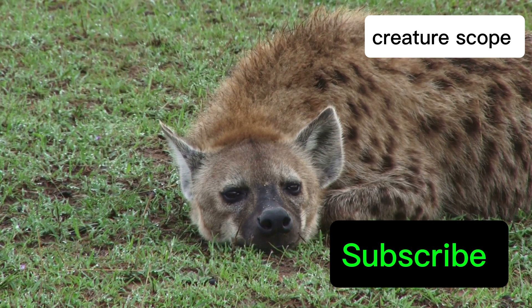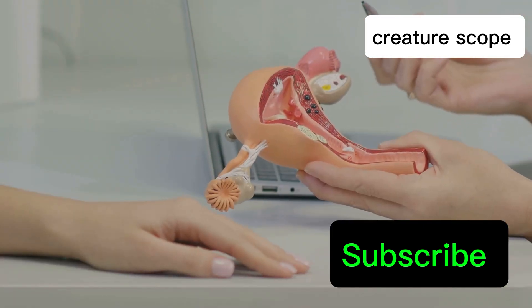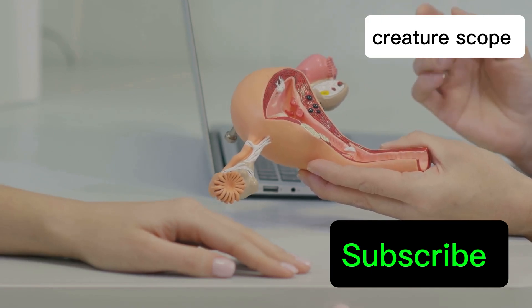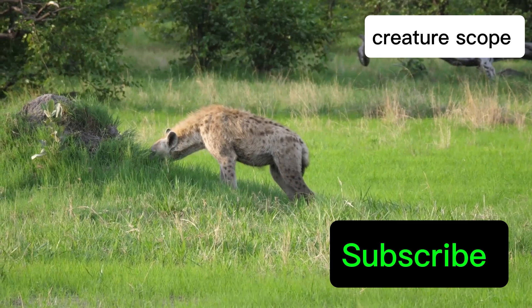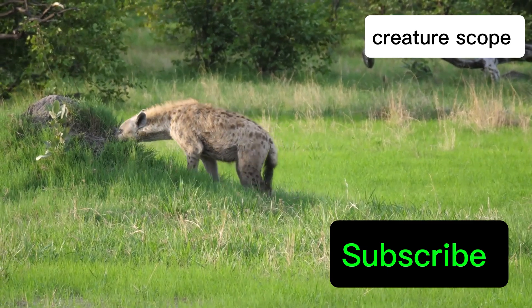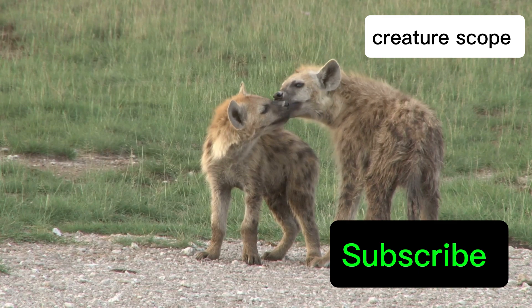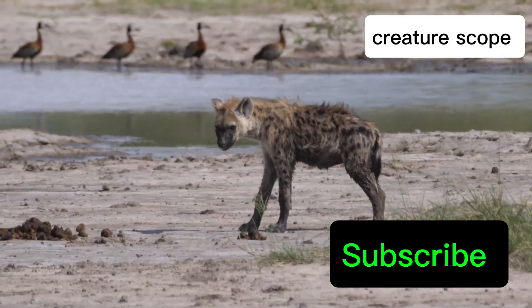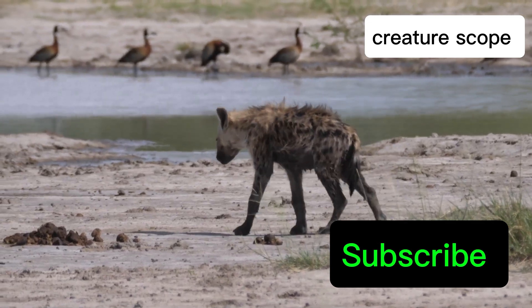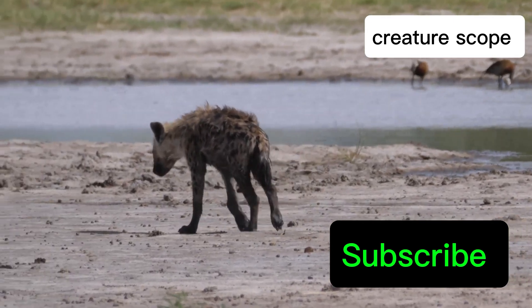The female spotted hyena's reproductive anatomy is truly unique. One of the most distinctive features is the presence of a pseudopenis — an elongated clitoris resembling the male's penis — which immediately sets them apart from other mammals. The pseudopenis, far from being a simple anatomical quirk, plays a crucial role in the life of a female hyena. It is through this organ that they urinate, mate, and even give birth, a feat that seems almost impossible to comprehend.